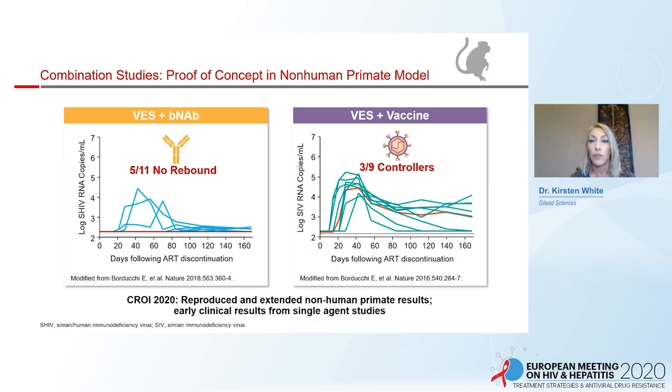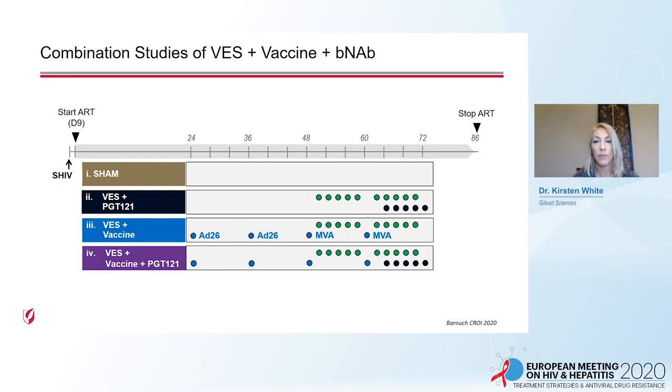Animal studies found that combination approaches would be needed to achieve cure. Studies in non-human primates used the TLR7 agonist vesatolimod with a broadly neutralizing antibody or with a therapeutic vaccine. With the BNAB, five of 11 monkeys had no rebound through 160 days. With the vaccine, all animals rebounded and three of nine became controllers. At CROI this year, these double combinations were repeated, and the triple combination of vesatolimod, the AD26/MVA boost vaccine, and the broadly neutralizing antibody PGT121 were presented by Dan Barouch.